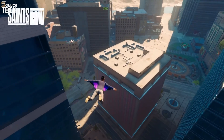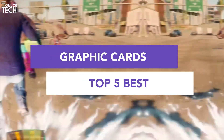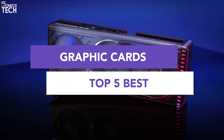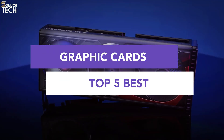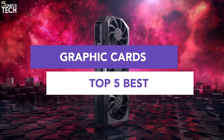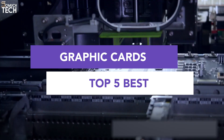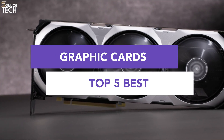Hello everyone! Welcome back to So Much Tech. If you're building a new gaming PC, upgrading your workstation, or just want to squeeze every frame out of your favorite games, then this video is for you. Today, we're counting down the top 5 graphics cards you can buy this year. Whether you're a hardcore gamer, a creative professional, or just someone looking for the best value, we've got you covered.